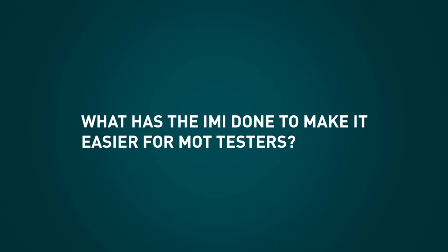What have the IMI done to make it easier for MOT testers? Well, we've been building e-learning systems where people can go online, two or three easy clicks, make themselves an account, and take the annual assessment, for example.